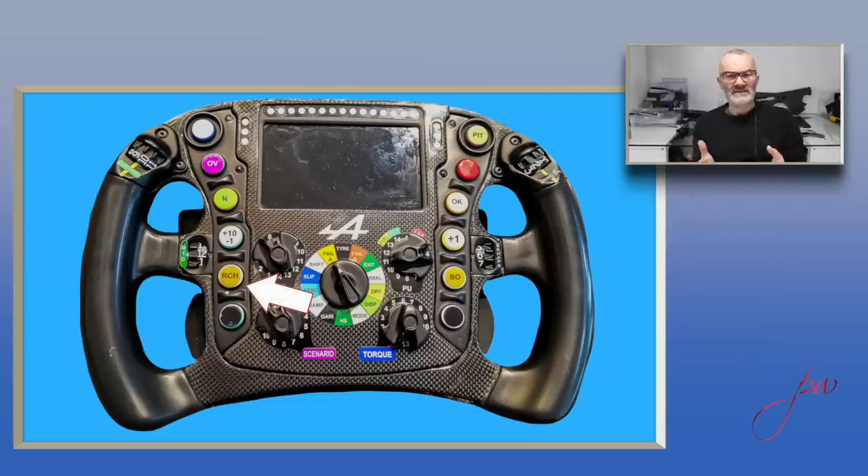Below that is the RCH — recharge button — which is an option for the driver working with the hybrid system to make sure the battery gets back up to full charge for an attacking lap. Lots of teams run this with slightly different names and in slightly different positions. Underneath that is the drink button: there's a drinks bottle of about a liter of fluid somewhere in the car, and a pump that squirts drink into the driver's mouth to keep them going around the race.